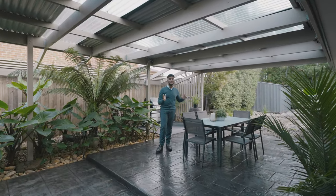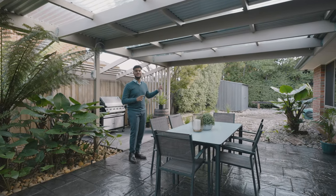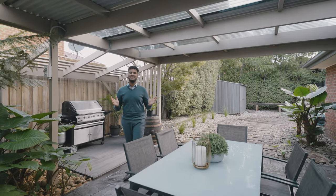The home also has a beautiful outdoor area perfect for a barbecue, which leads to another garage that is six by nine — perfect for your toys, caravan, or even a jet ski.